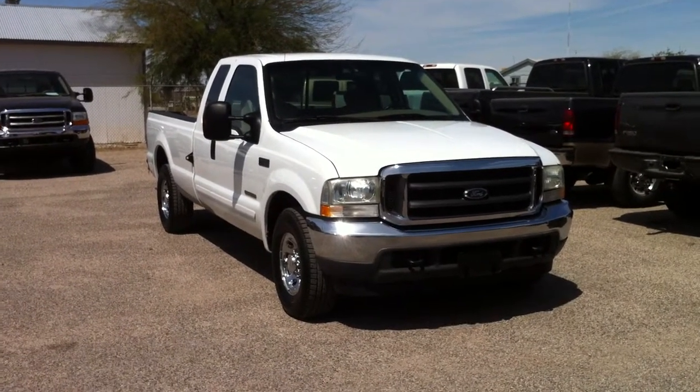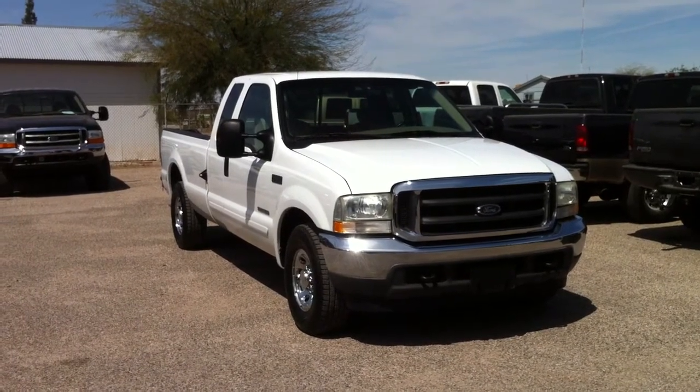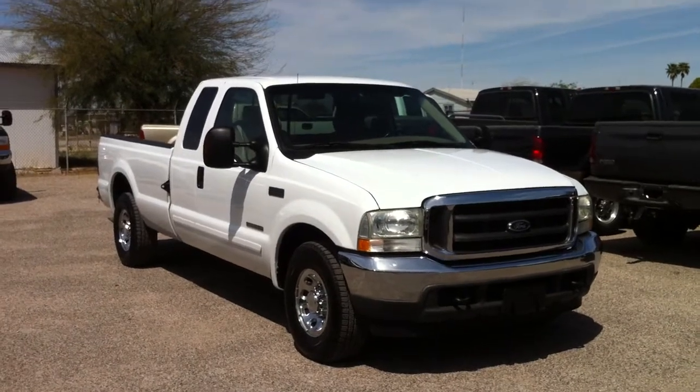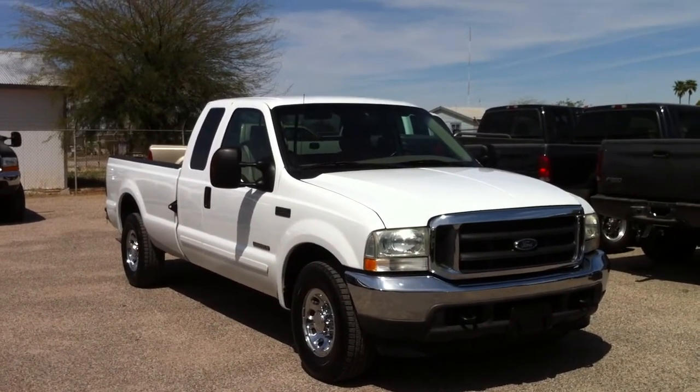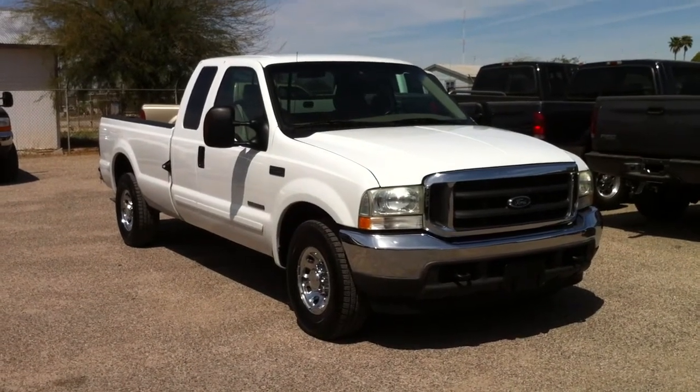This is Roger with Wheel Connects in Tucson, Arizona. We're selling this truck. It is a 2002 Ford F-250. It is a four-door extra cab long bed, two-wheel drive, 7.3 liter turbo diesel, XLT.